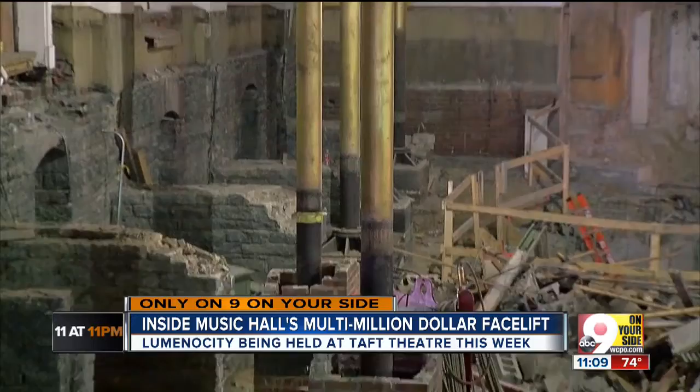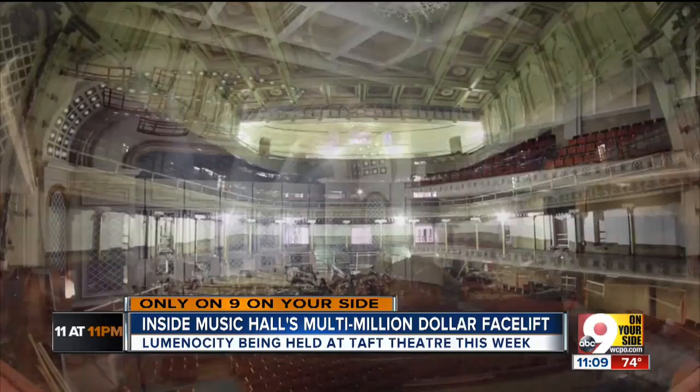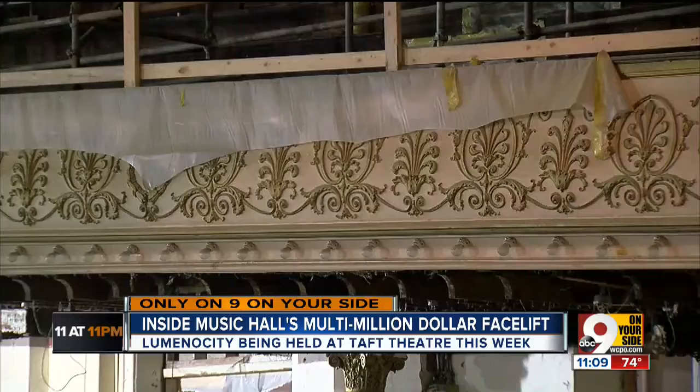But look closely and you'll see a jarring change. Springer Auditorium has been stripped down to dirt. Capacity here will drop by 1,000 for more legroom, wider seats, and light and sound locks on the doors to help acoustics. This is the priority, and we'll be working here through September 17th.